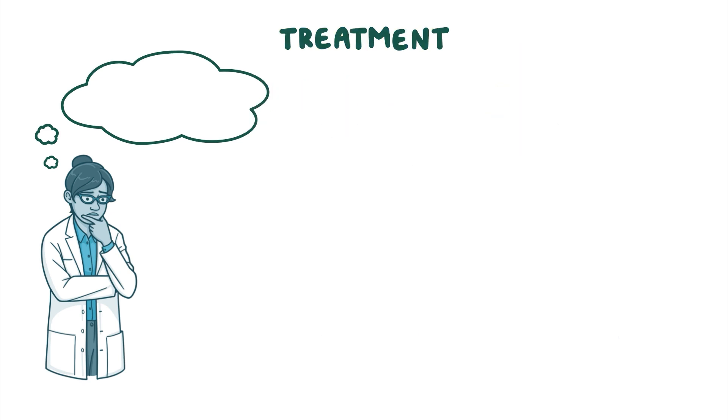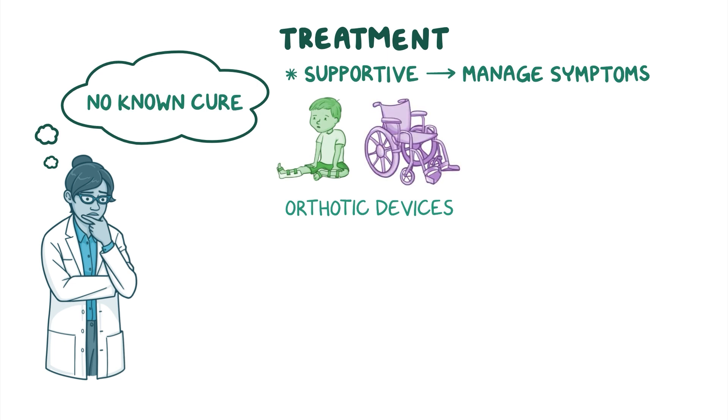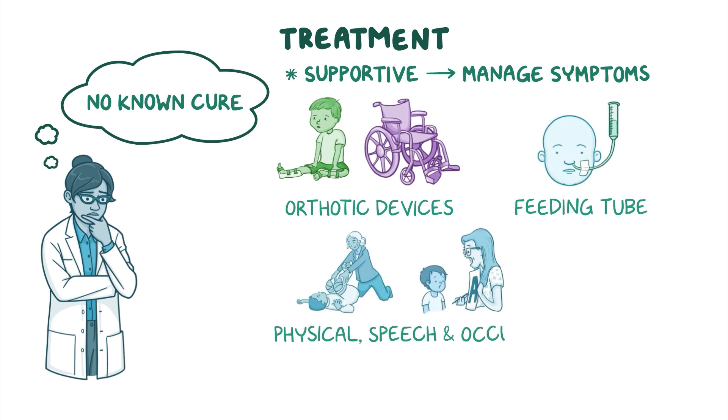Currently, there is no known cure for INAD, but supportive treatment can help manage the symptoms. Children with difficulty walking may use orthotic devices, like braces or a wheelchair, whereas individuals with difficulty feeding can be treated with a feeding tube. Supportive strategies like physical, speech, and occupational therapy may help individuals retain motor functioning and prevent complications as long as possible.